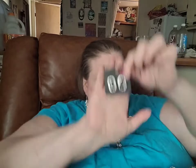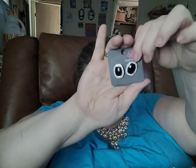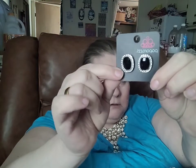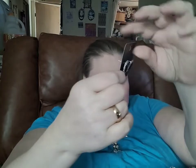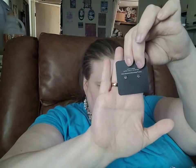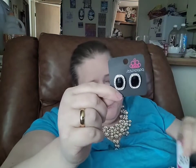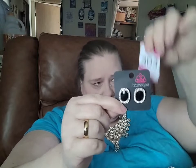Here you have these black and clear rhinestone earrings. They are set on a standard post back. It looks like I didn't get this one labeled. If you would like just these earrings, you can comment 303.